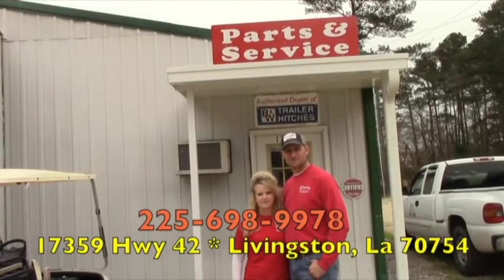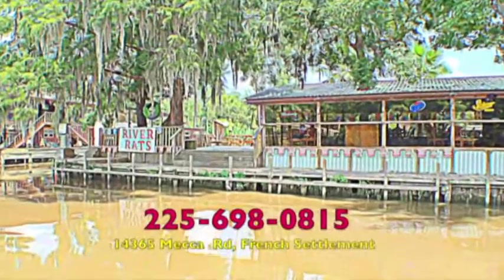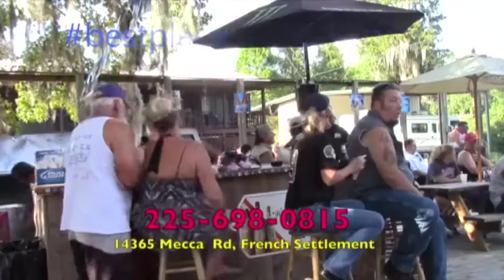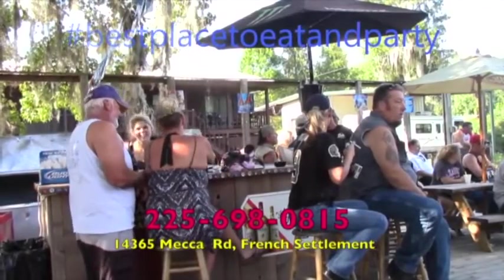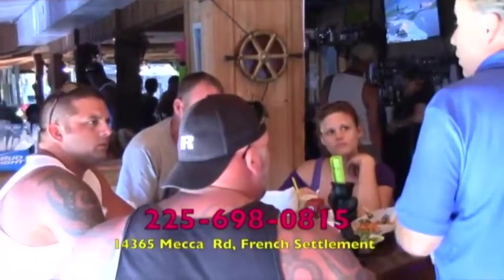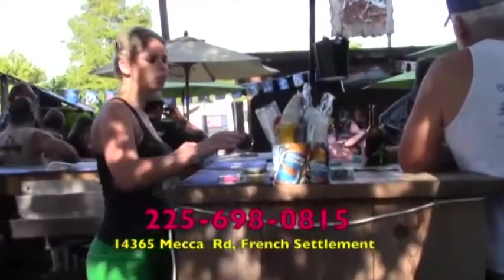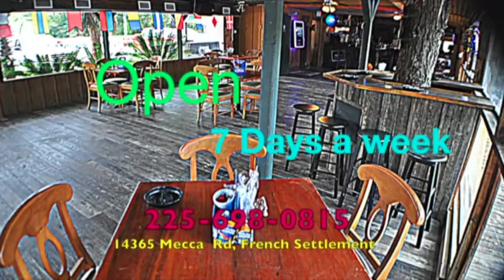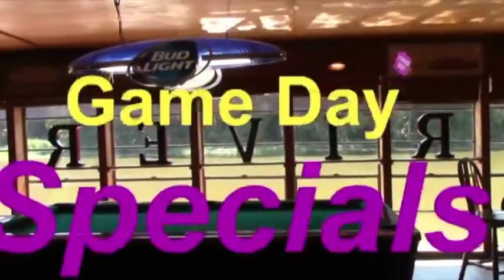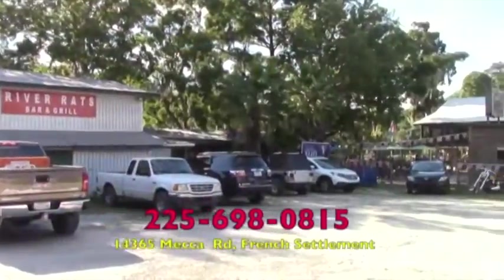River Rats Bar & Grill — an oasis on the Amite River, located in French Settlement off Highway 16. Best place to eat and party, with amazingly delicious original and traditional food, indoor and outdoor seating with a friendly and entertaining staff. Open seven days a week with happy hour Monday through Friday and game day specials — come by car, bike, or boat.